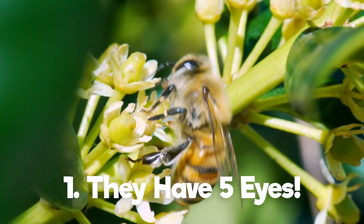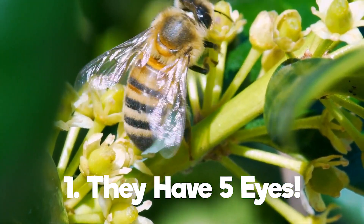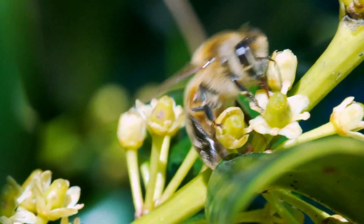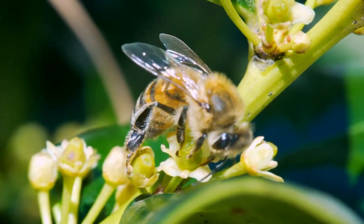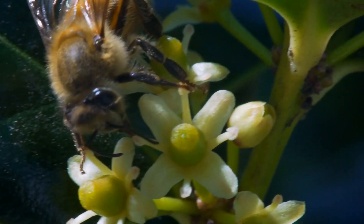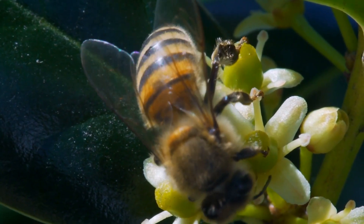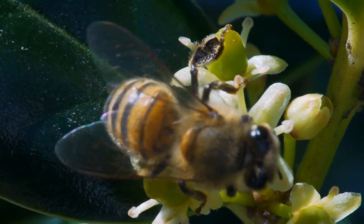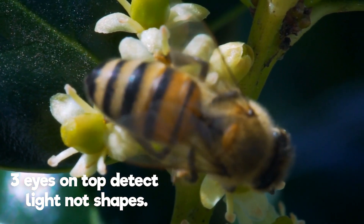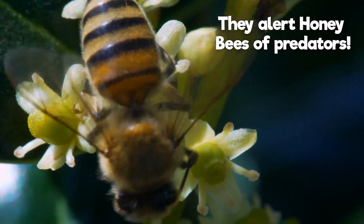Fact 1 — Betcha didn't know these little guys have 5 eyes! Yes, you heard that right — a honeybee has 5 eyes! Can you imagine what we would look like with 3 extra eyes on top of our heads? Because that is exactly where the honeybees keep their extra peepers. These 3 eyes on the top of their head can detect light, but not shape, and alert the bees of approaching predators.